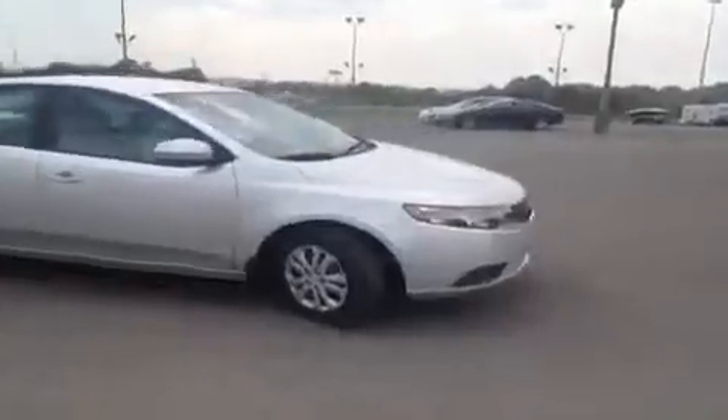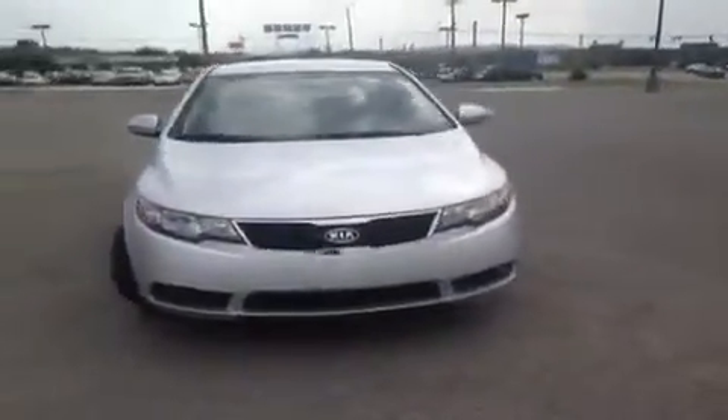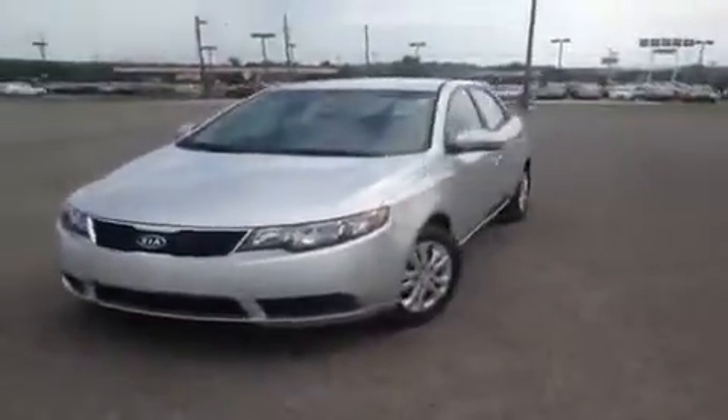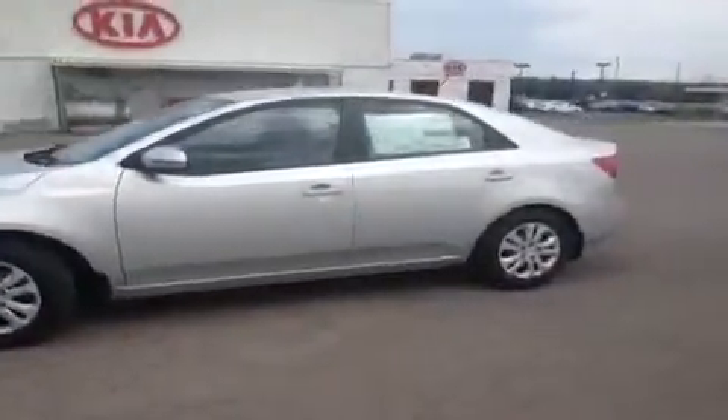Hey guys, this is a 2013 Kia Forte EX video demonstration brought to you by Carnival Kia in Franklin, located off of Interstate 65, right off of Exit 65 at 1413 Murfreesboro Road.